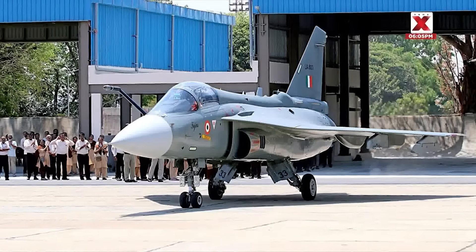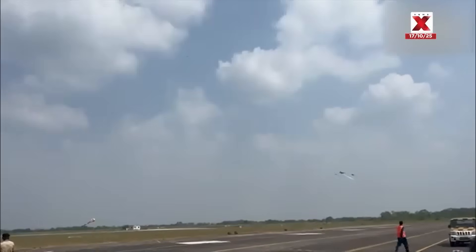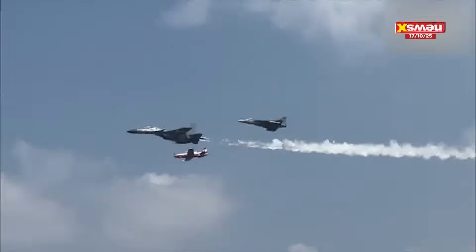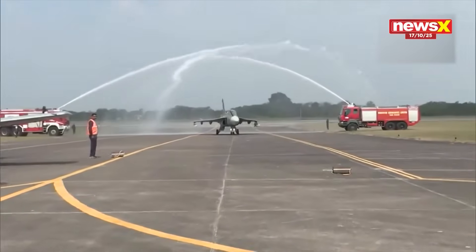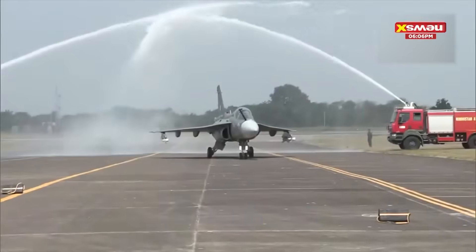During the ceremony, the Tejas MK1A, HJT-40, and Su-30 MKI performed a fly-past, signifying India's growing aerospace power. The maiden flight of the Tejas MK1A took place from Hindustan Aeronautics Limited's Nashik facility. Defense Minister Rajnath Singh was present for the landmark moment, which also saw the inauguration of HAL's third Tejas MK1A production line and the second line of the HJT-40 trainer aircraft.